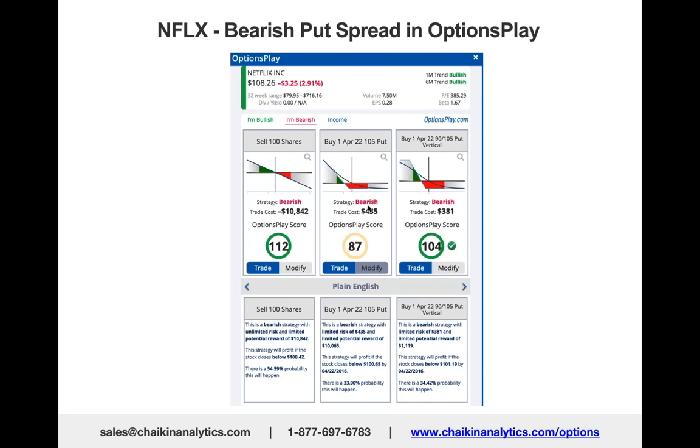and this put spread will widen from $381 to $15, yielding a very profitable trade. What if Netflix had reported a good quarter? You'll probably lose most of that $381. But because the power gauge had been bearish and the company had sold off sharply the last time they reported earnings, this looked like a high probability trade.